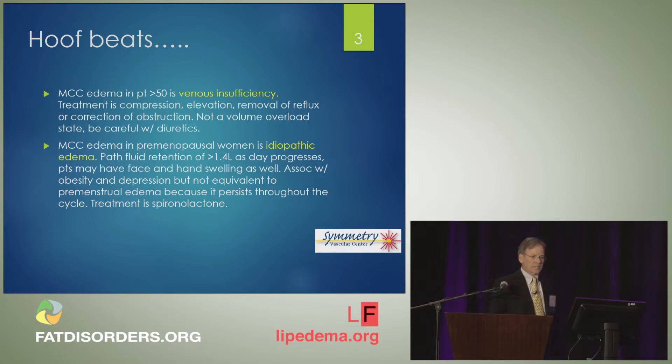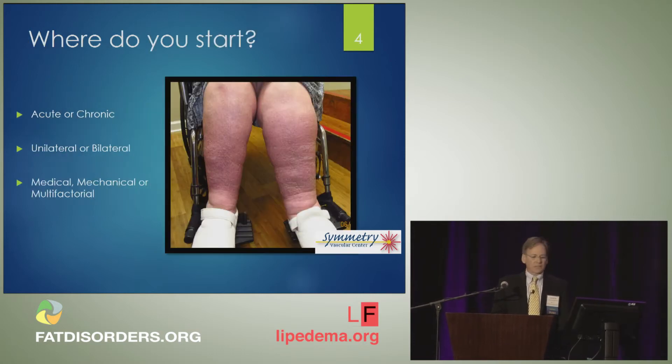In contrast, in the younger population, in a premenopausal woman for example, the most common cause of edema is idiopathic edema. This is not cyclic edema, it's not premenstrual edema. It occurs throughout the cycle and is defined as an excess of 1.4 liters of fluid that accumulates throughout a 24-hour period. For this condition, a general diuretic such as spironolactone is appropriate.